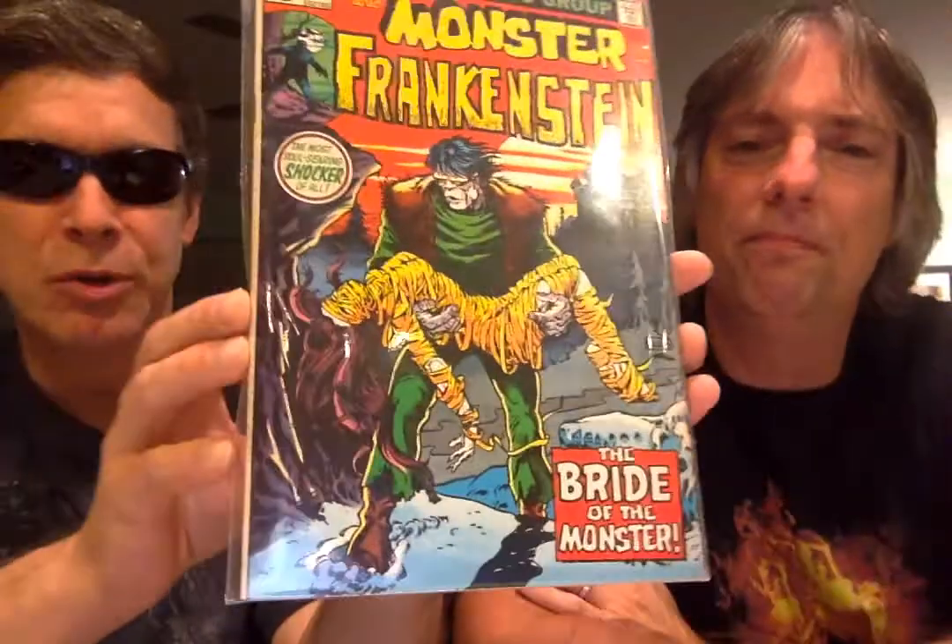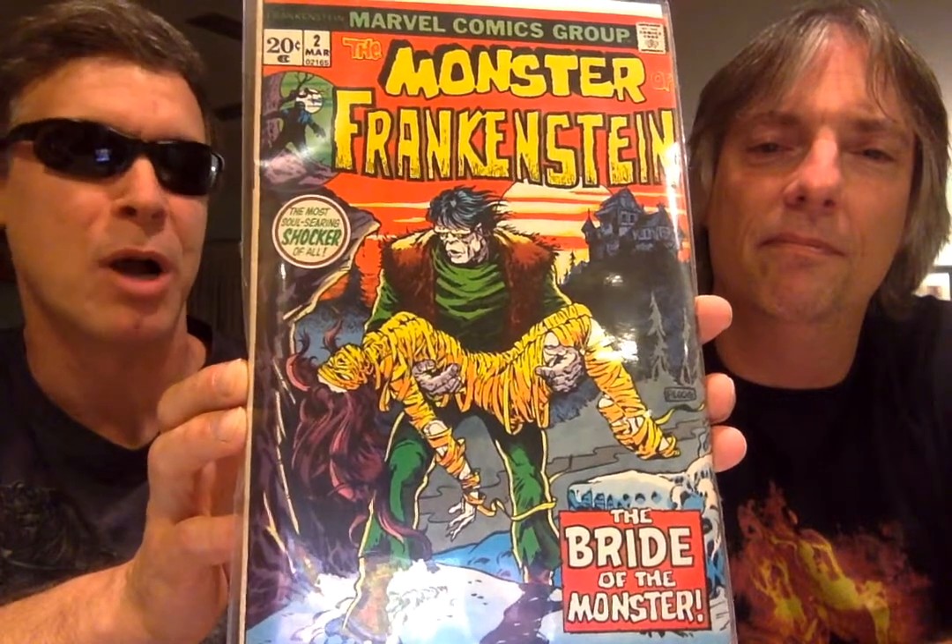The series talked about The Bride. You've heard of the movie The Bride of Frankenstein, which is the sequel to the first original Frankenstein movie. So here, issue number two — how appropriate — The Bride, referring to The Bride of Frankenstein. Moving right along, again Mike Ploog artwork.